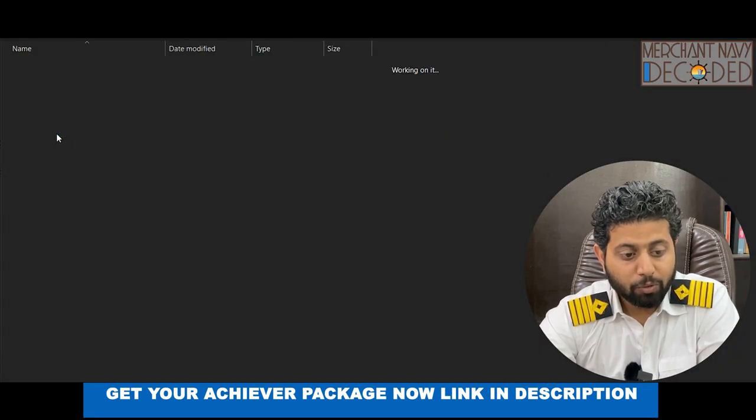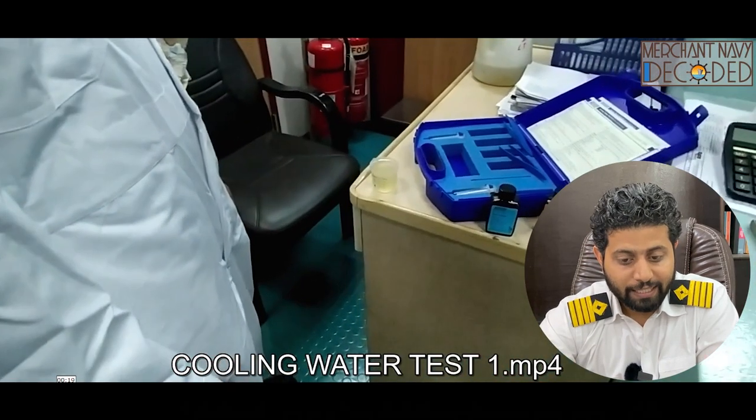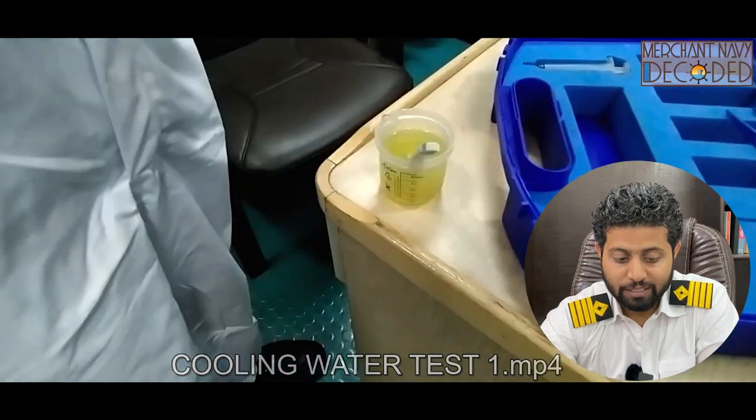Then let's talk about cooling water tests on the main engine. The main engine cooling water test has been carried out and that has also been discussed in these videos.